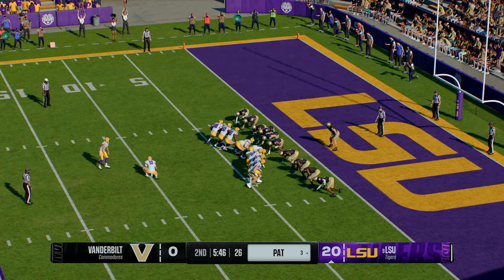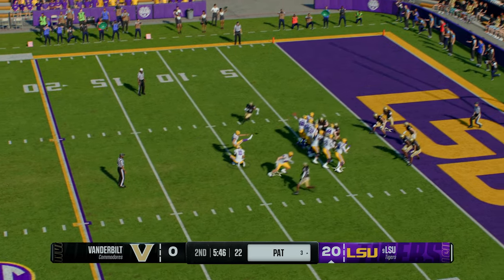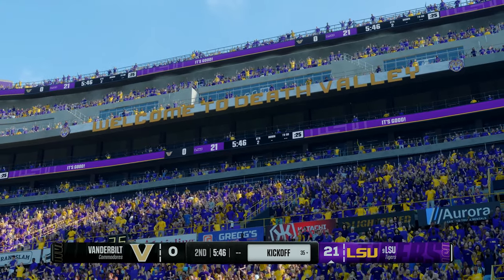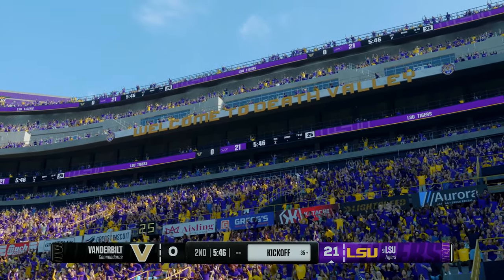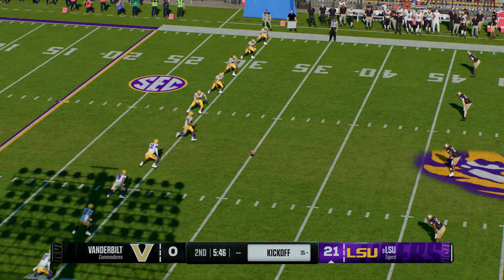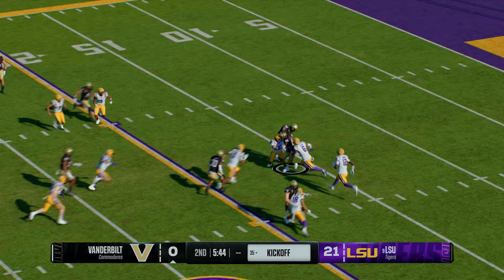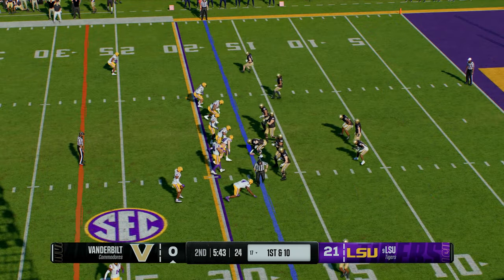They'll try to add another to their lead. The extra point is true and the lead balloons to 21. Quick strike offense on that three-play scoring drive — they finish things up with a dart from 24 yards out. About to kick it away — he'll bring it out of the end zone. Didn't find any crease in that kickoff coverage and he'll be stopped at the 17.